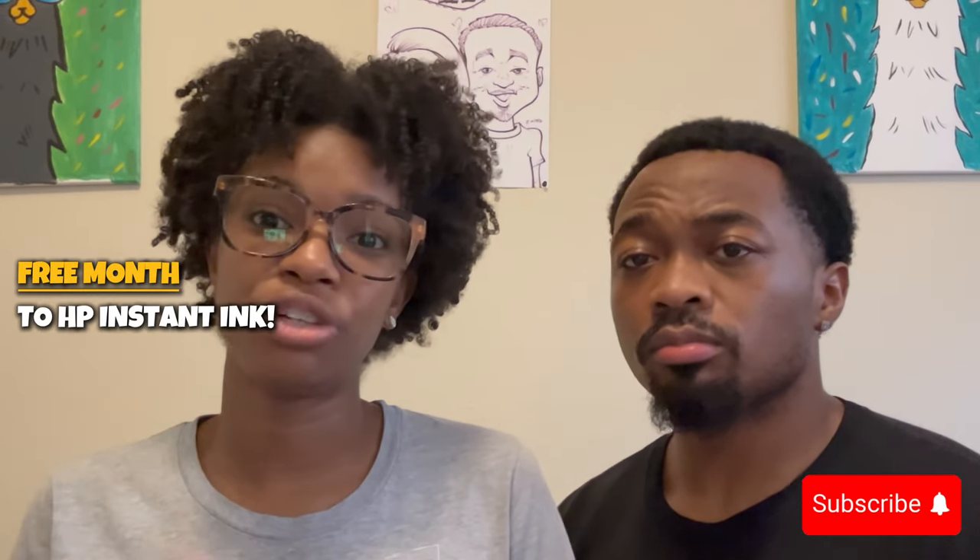Everything you can print from TPT is digital. So if you have a printer, perfect. If you don't have a printer and you're a homeschooler, I will link my favorite printers and a free month to HP Instant Ink. We save so much money on ink — we pay a little fee a month and we can print up to 700 pages. TPT is probably my favorite thing.